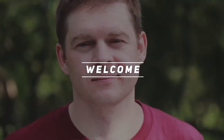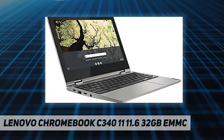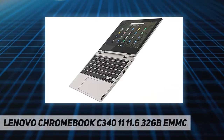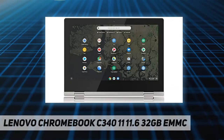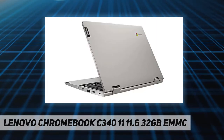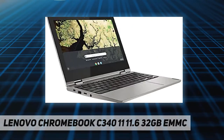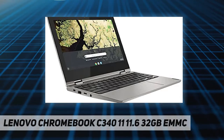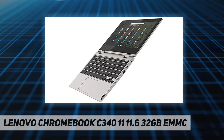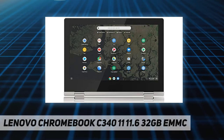Hey, welcome back to my channel. Lenovo Chromebook C340-11, 11.6 inch, 32 gigabytes eMMC, processor Intel Celeron N4000 dual core. Display: 11.6 inch HD IPS LED backlit. Memory: 4 gigabytes onboard LPDDR4 2400 megahertz RAM. Internal storage: 32 gigabytes eMMC solid state drive. Operating system: Chrome OS.